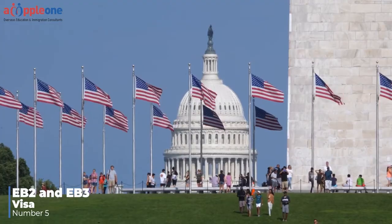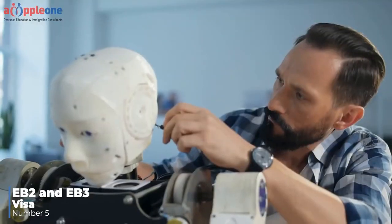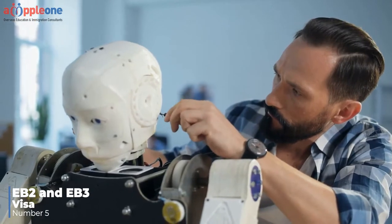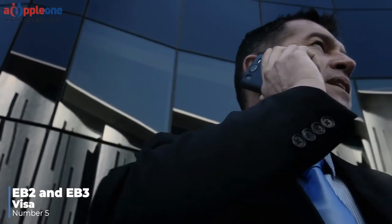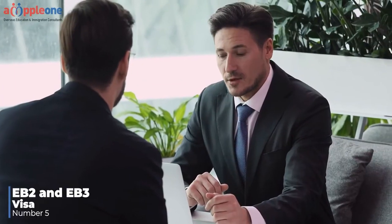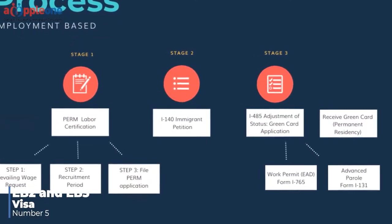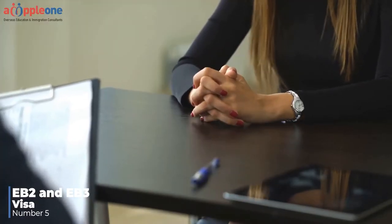The U.S. employer must show that they were unable to hire a qualified U.S. worker, either because there weren't any qualified, willing, and available U.S. workers for the position, or something along those lines. Based on their inability to hire a U.S. worker, the U.S. employer can request authorization from the Department of Labor to hire a foreign worker.